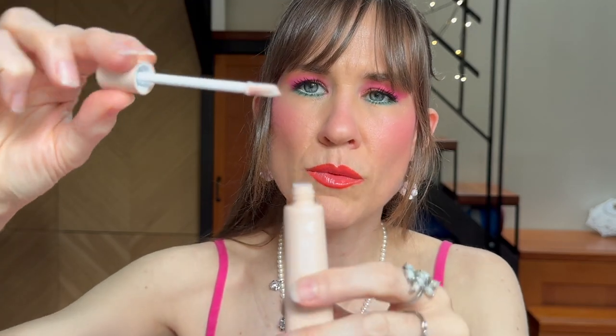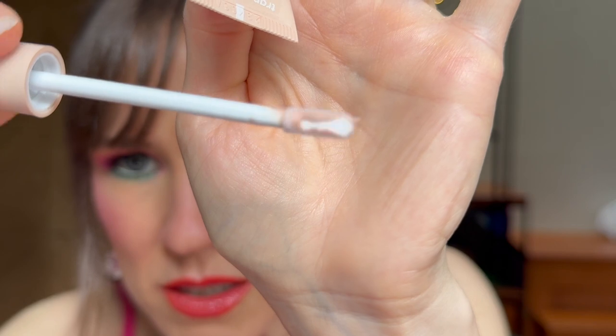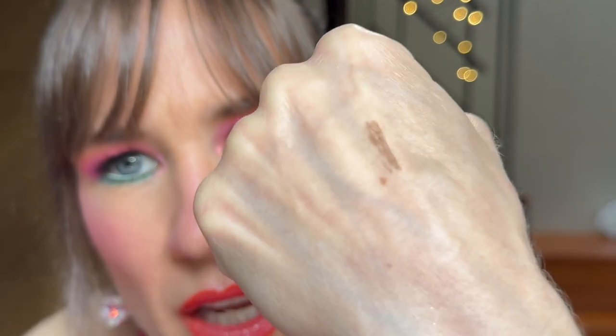I grabbed their Party Proof eyeshadow primer. I've been using the same eye primer forever so I thought I'd try a new one. It has a wand applicator, but it seems like there's not a lot of product on it — I don't know why they don't just make the tube smaller. It looks like it does have a little pigment to it. I put some on my hand and it kind of fades into nothing — it's very clear. Interesting — I'm curious to use this with Colourpop eyeshadow.